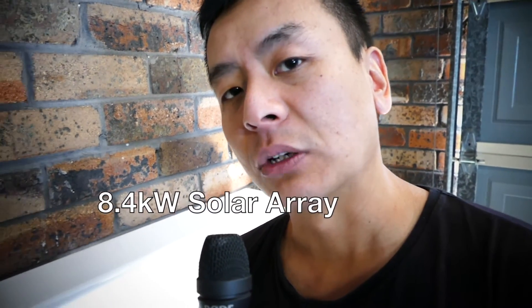Hey everyone, you're with Tesla Tom — thanks so much for joining me on this beautiful Saturday morning here in Sydney. I thought I'd take this opportunity to talk about my Powerwall 2. I've been collecting data on when it reaches 100%, and I recently had my solar array extended to 8.4 kilowatts.